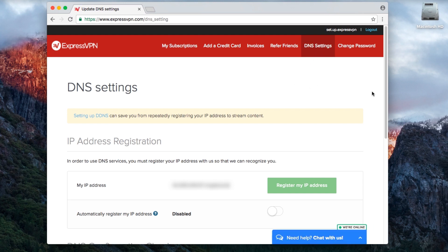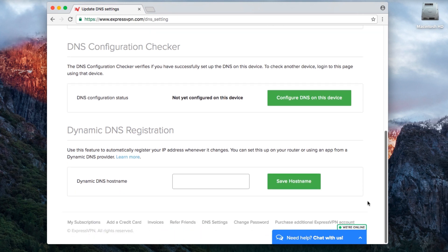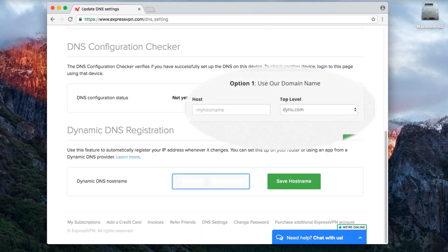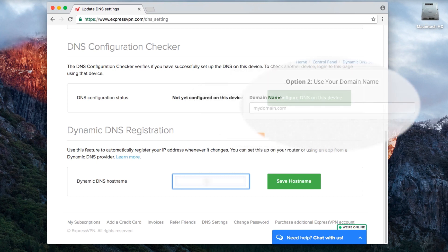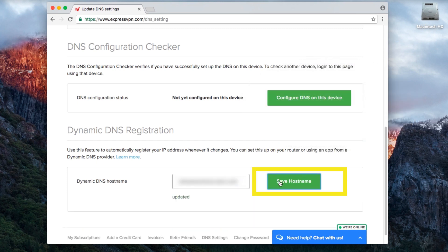Scroll down to a section titled Dynamic DNS Registration. Enter the hostname you just created with your Dynu account. If you used Option 1 when setting up DDNS with Dynu, the hostname will follow the format hostname.dynu.com. If you used Option 2, simply enter the domain you used. Click Save Hostname. The word 'Updated' will flash on screen to let you know the hostname was saved.